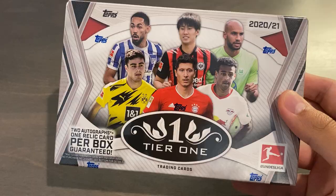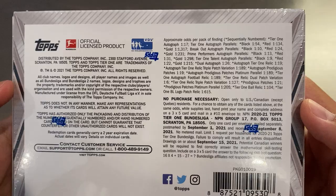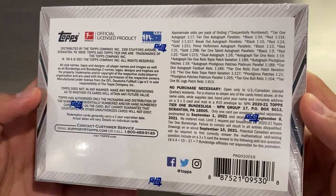It's a hit-only product, and based on the odds on the back, the production run of this product is about 9,000 to 9,500 boxes or so, which leads to over 700 cases produced — a hefty number, but a fair medium. And there are the odds and the no purchase necessary information.